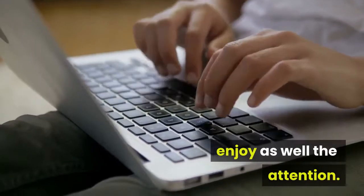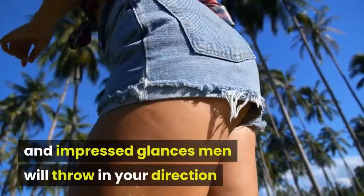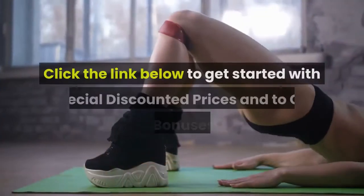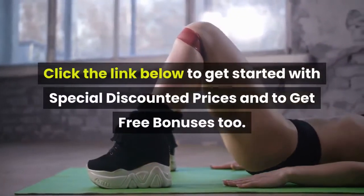The Bigger Better Butt PDF guide also lets you enjoy the attention and impressed glances men will throw in your direction when they see you walk and sway your big round butt.